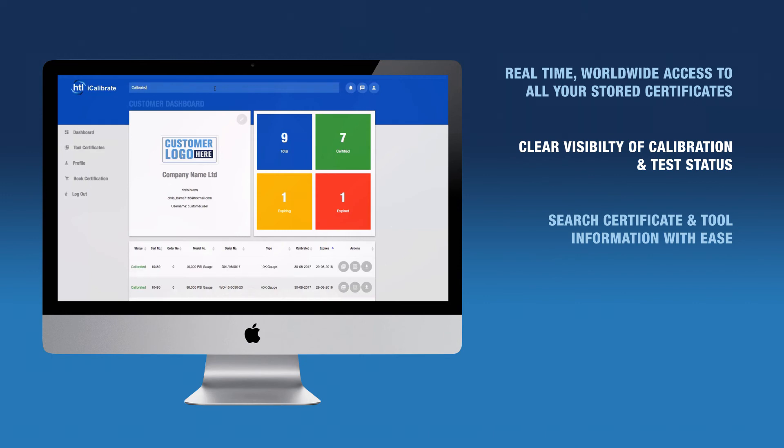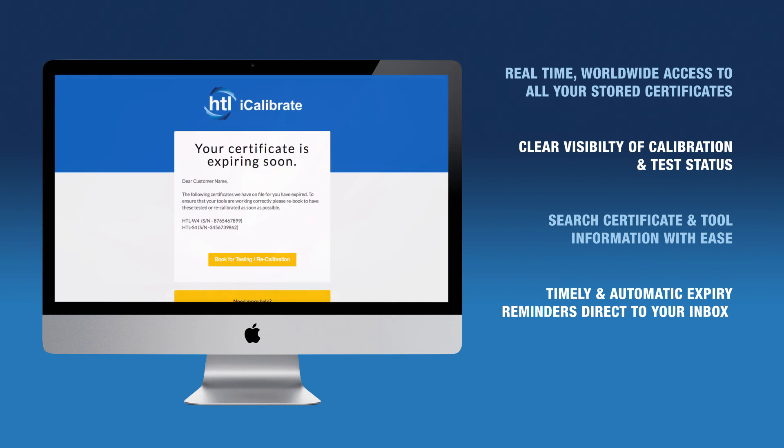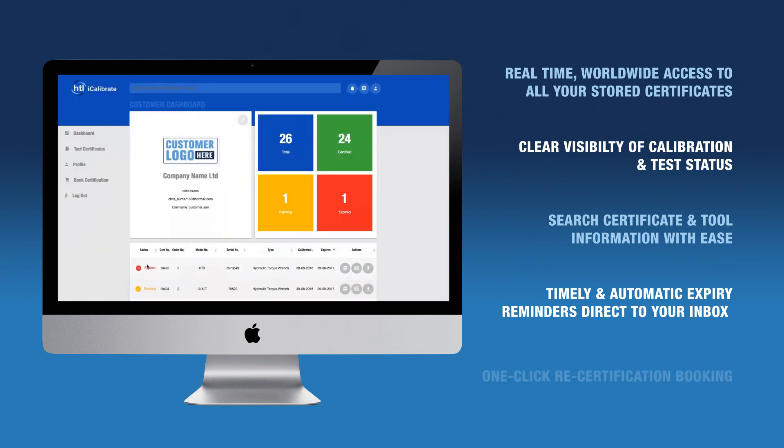iCalibrate will automatically send you timely certificate expiry reminders direct to your inbox and allow you to quickly rebook your tool in to be retested or certified. iCalibrate from HTL Group — contact us today.